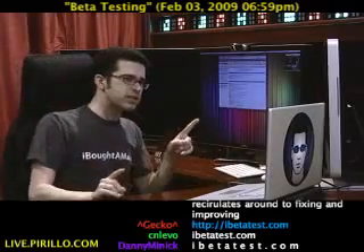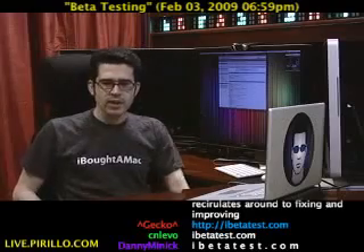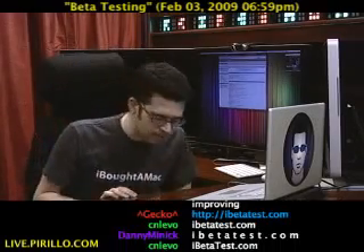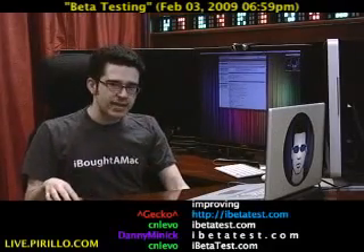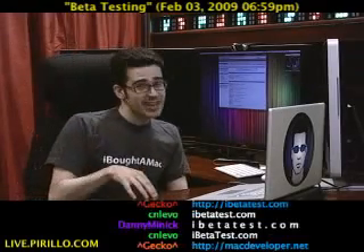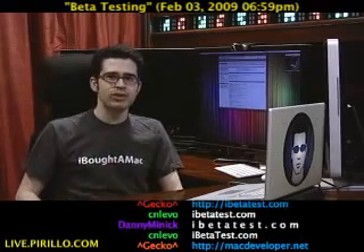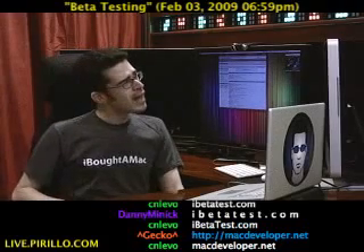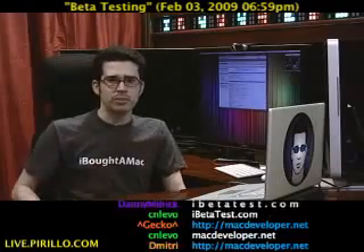I'm going to zoom out because I want to show you another website. This one is only for those of you who use Mac OS X. It's something I heard about approximately a month ago, and it's in the same vein as iBetaTest.com. This website is macdeveloper.net — for Mac developers and beta testers for Mac OS X.